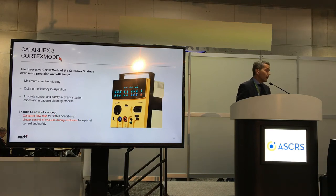In the IA aspect of this machine, we have the cortex mode. What the cortex mode does is give us absolute control and safety in every situation, especially in capsule cleaning processes. We can program it so we have a constant flow rate for stable conditions, and then a linear controller vacuum at no occlusion for optimal control and safety.